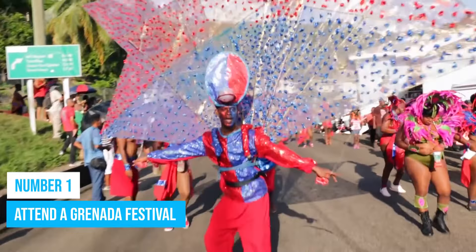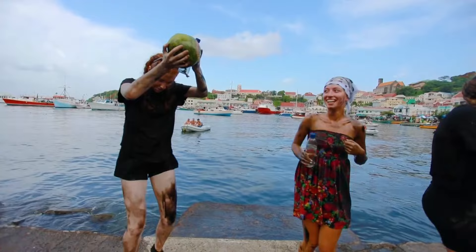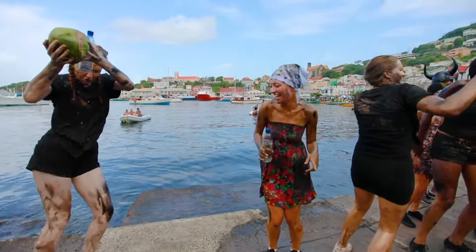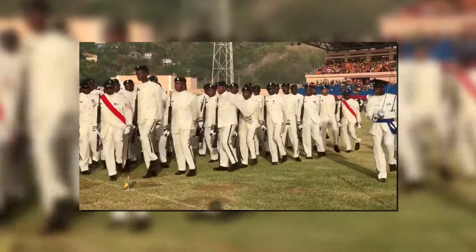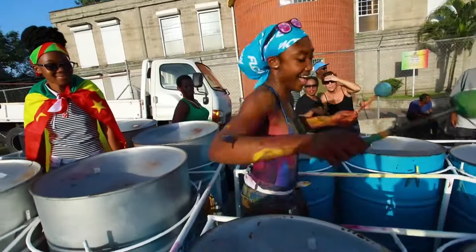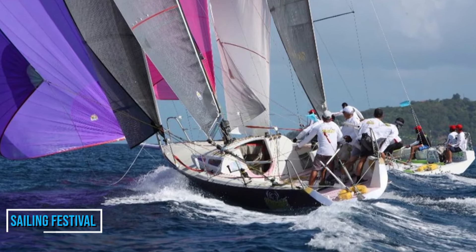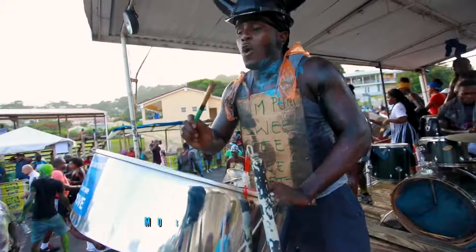Number 1: Attend a Grenada Festival. If you are a fan of parades, then you are in luck, because there is almost always a festival to attend in this island country. These festivals are famous for the parade, the beautiful and colorful costumes on display, and a host of other activities they feature. Some of the most famous festivals here are the Sailing Festival, the Independence Day Festival, and the Music Festival.